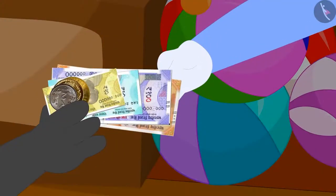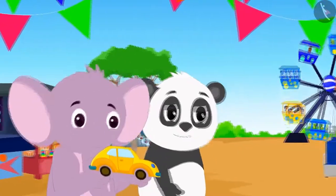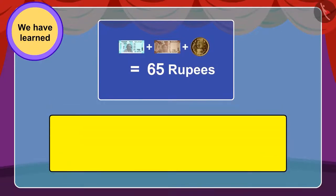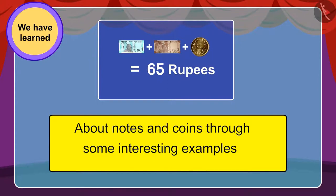They gave money for the toy and after buying it, happily started towards their home. In the next video, we will see all the naughty things they do on their way home. Children, in this lesson, we learnt more about notes and coins through some interesting examples. In the next video, we will explore some misconceptions related to this.